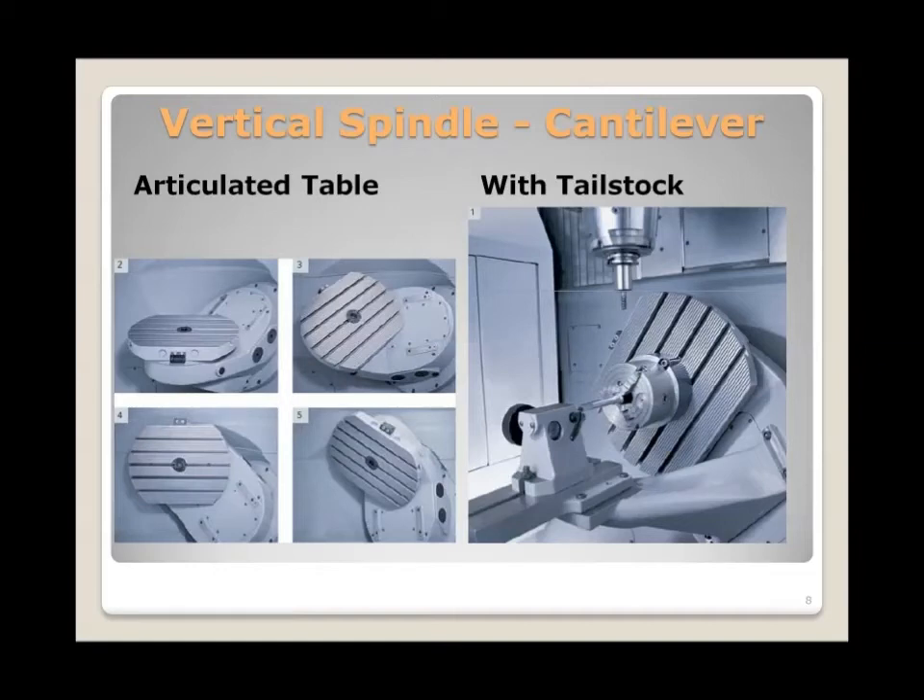This is a quick crash course on 5-axis machine types, as there is a great variety available in the marketplace. There are two basic types: we either articulate the spindle, articulate the table, or on some machines we do both. The picture on screen shows an example of an articulated table design with two rotary axes moving the table, which can go from horizontal to vertical and even turn upside down. This is a vertical machining center with an articulated table, and a tailstock can be added — making this style very popular for medical implants and similar applications.